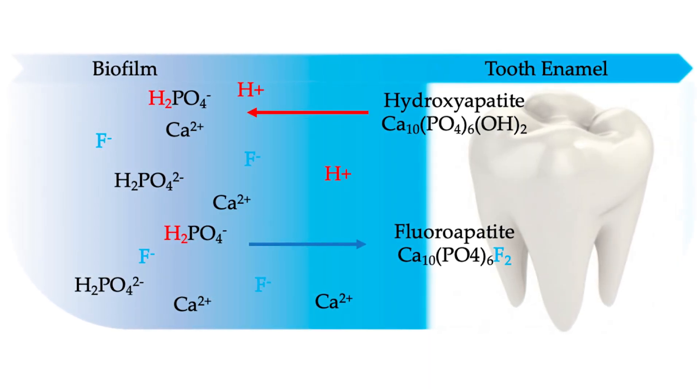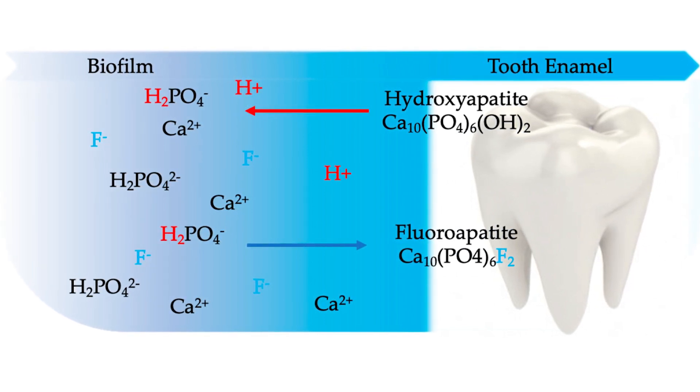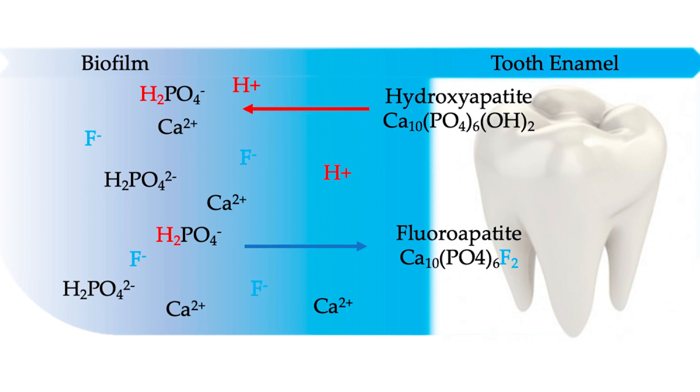Why is this a big deal? The fluoride ion is actually more compact than the hydroxyl ion. The electrons around that fluoride ion are more tightly packed versus the hydroxyl ions, where those electrons are more spread out. This means the fluorapatite crystal is going to be more compact versus the hydroxyapatite crystal, making it a lot harder for that fluorapatite crystal to dissociate — and that's why fluorapatite is so much stronger than hydroxyapatite.